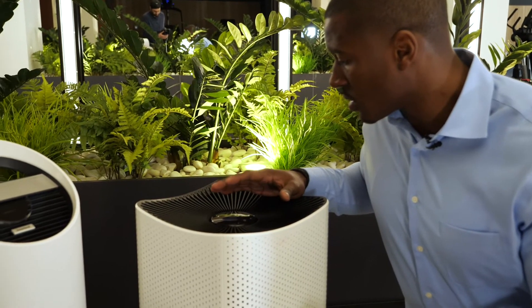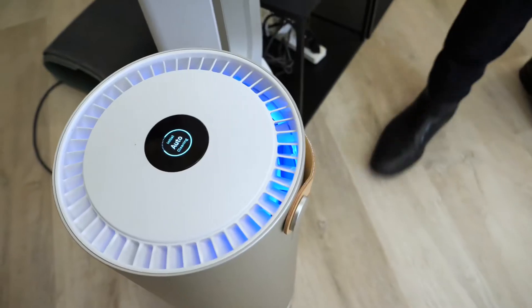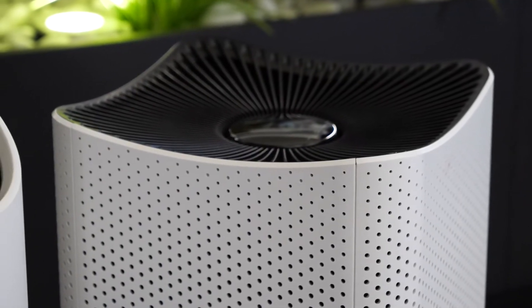We have here the Miele, the TruSense, Dyson, Molecule, and right here the IntelliPure. We're going to first test the Miele unit. All of these units have been set to approximately the same level to ensure a fair reading. Now let's power up our laser particle counter and see what's coming in and out of these units.